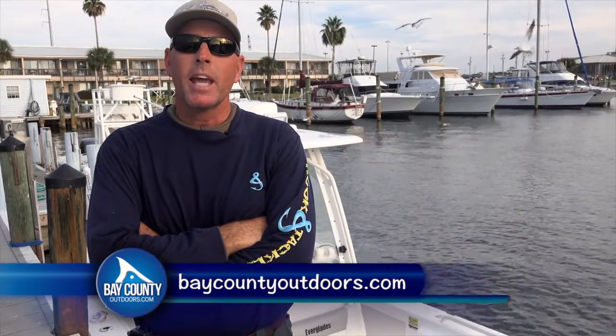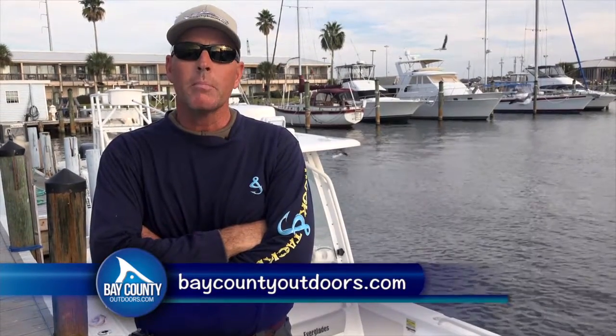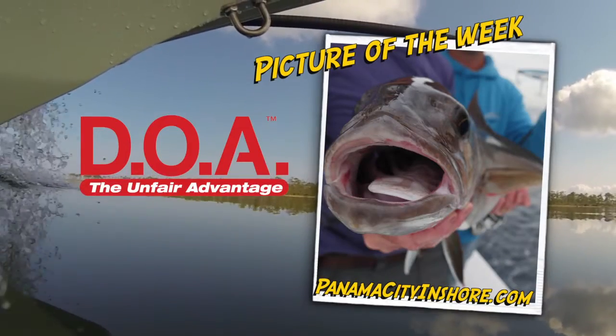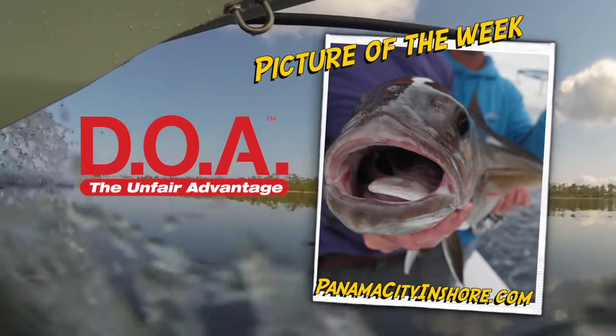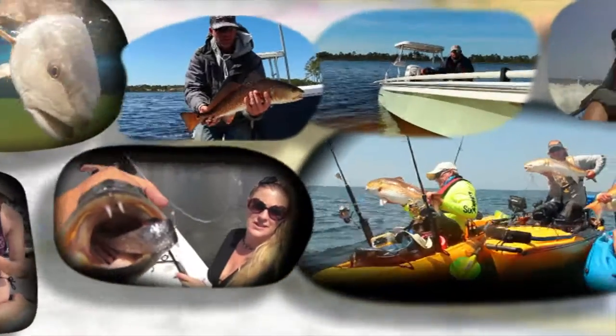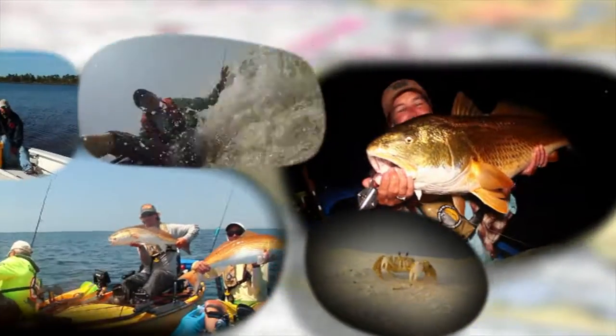For your latest fishing report, go to baycountyoutdoors.com, and don't forget to like us on Facebook. I'll see you in the next video. Bye.